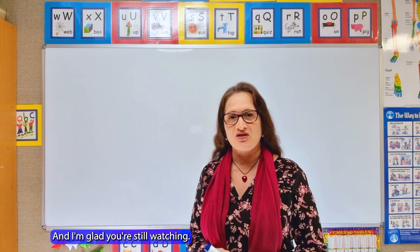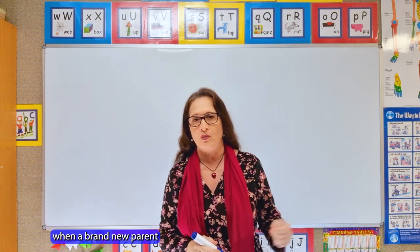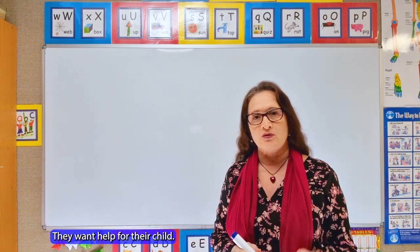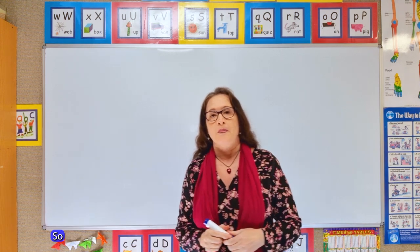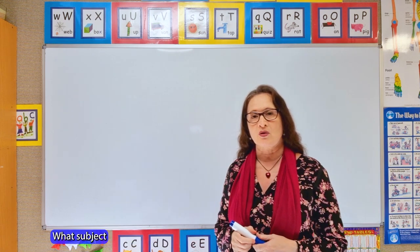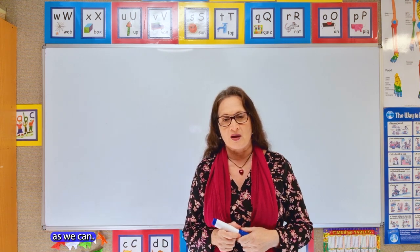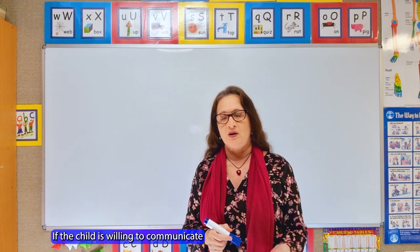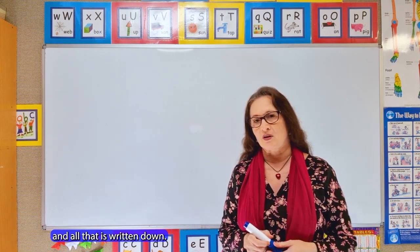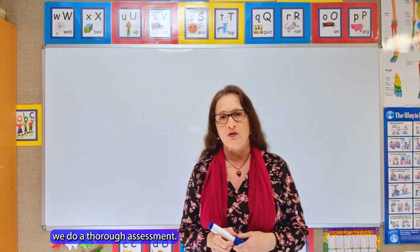So what I want to start with is what actually occurs when a brand new parent walks through the door and comes to our tutoring centre for help. We all sit at a table and we ask the parent what they think the problem is, what subject their child needs help with, and we try to get as much information as we can. If the child is willing to communicate we ask them what they think the problem is. We also do a thorough assessment.